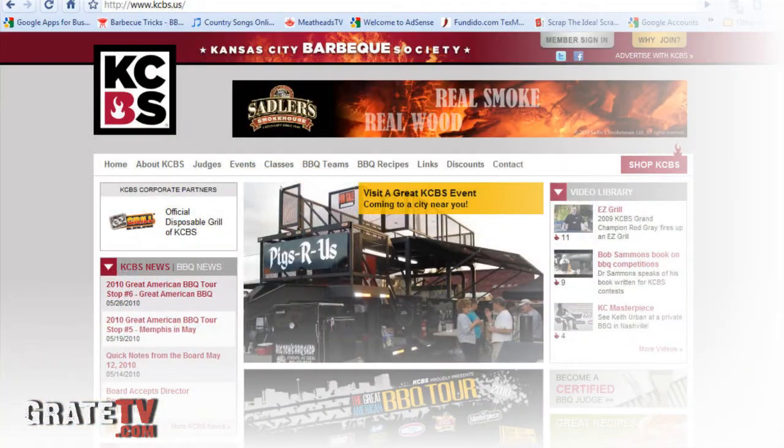The website of the week is KCBS.us — the Kansas City Barbecue Society website. They post all the contests up there, all the contest scores. They have a gizmo and gadget section, links to just about everything you want, clothing, and ways to become a KCBS judge. I've used it in the past — they've got a real good things-you-need for your first cook-off, some good cheat sheets. If you're going to do your first competition, go to KCBS.us.